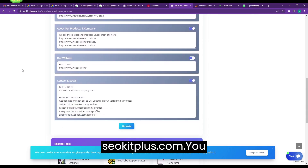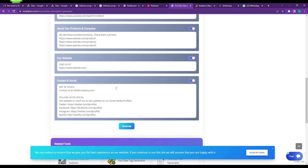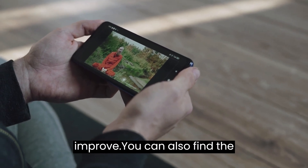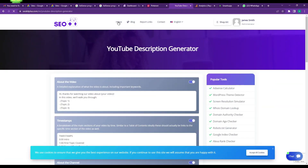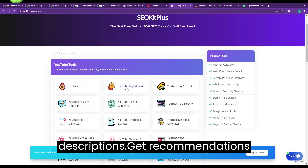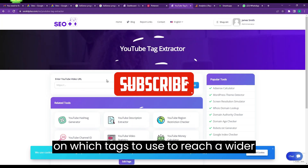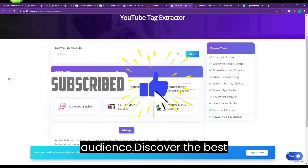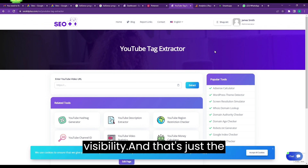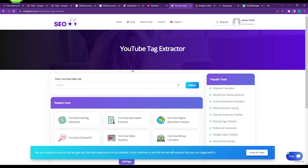With seokitplus.com, you can analyze your channel's performance and get valuable insights on how to improve. You can also find the best keywords to use in your titles and descriptions, get recommendations on which tags to use to reach a wider audience, and discover the best times to post your videos for maximum visibility. And that's just the beginning.